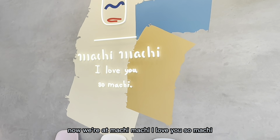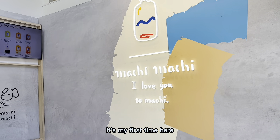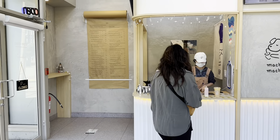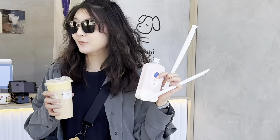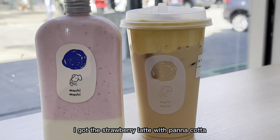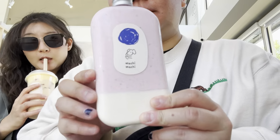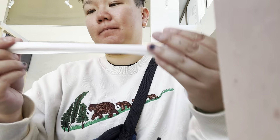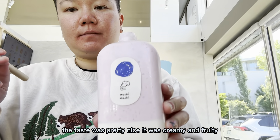Now we're at Matchy Matchy. It's my first time here. Wow, it's on the pricey side — it was $20 for two drinks. I got the strawberry latte with panna cotta. The taste was pretty nice — it was creamy and fruity.